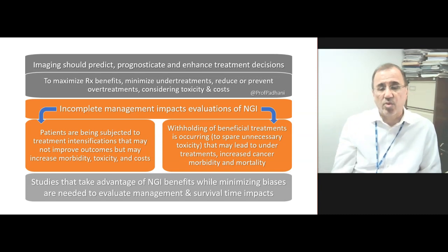They also point out that there have been incomplete management impacts of next-generation imaging, and we are already beginning to see patients who are being subject to treatment intensifications that may not improve outcomes but can increase morbidity, toxicity, and cost. On the opposite side, we are also beginning to see withholding of potentially beneficial therapies in order to spare toxicity, but this could lead to under-treatments, increased mortality and morbidity, which we need to be careful about.